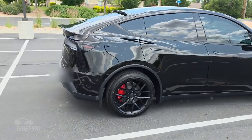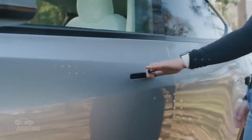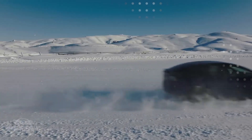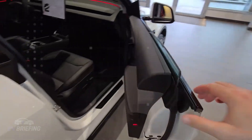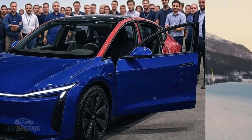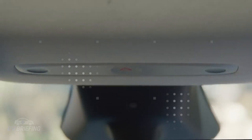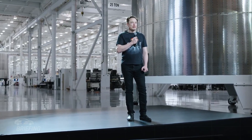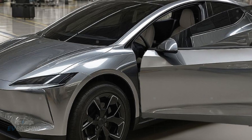Inside, the car embraces functional minimalism — no buttons scattered everywhere. The central panel concentrates all functions on a single touchscreen with intuitive shortcuts for climate control, navigation, and quick controls, reducing mechanical failure points and creating a cleaner experience. With voice assistant integration, the driver can control many features without taking their hands off the wheel. The materials chosen for upholstery — synthetic leather with stain-resistant coatings and fabrics tested to withstand intense abrasion — ensure the interior stays looking new for years, making a difference in resale value and everyday comfort.